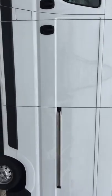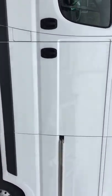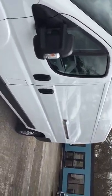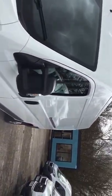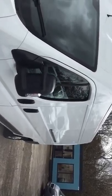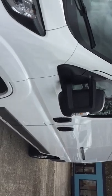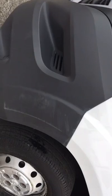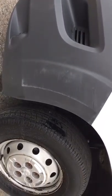Can't see any marks on this side to note. There's a tiny little scuff just on the wheel arch there.